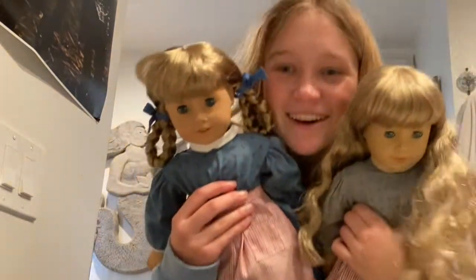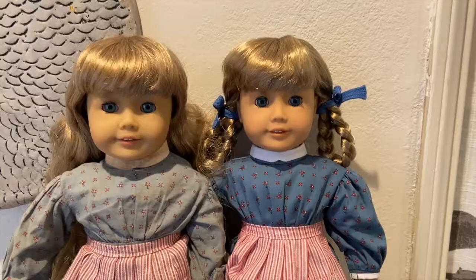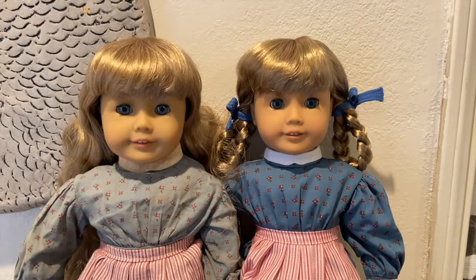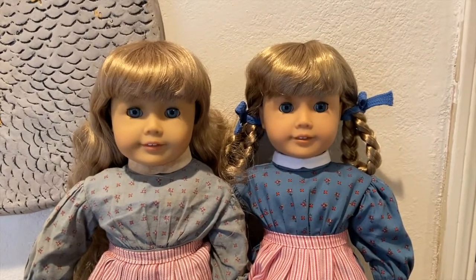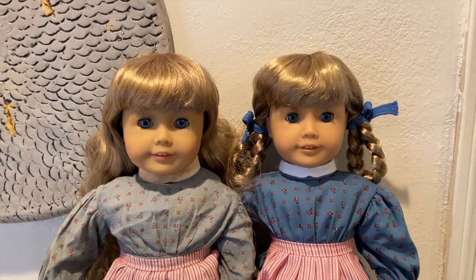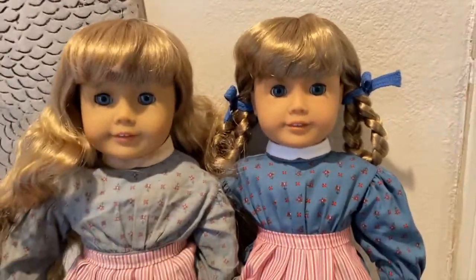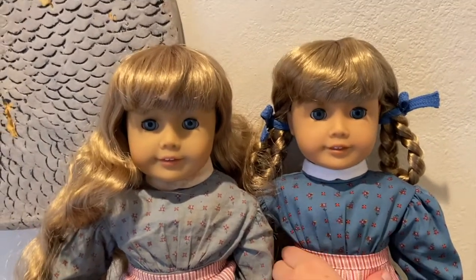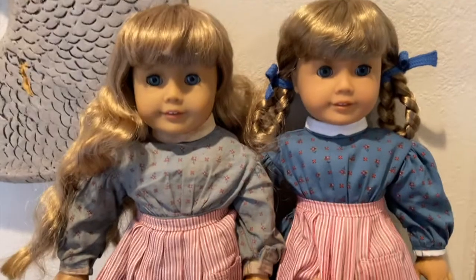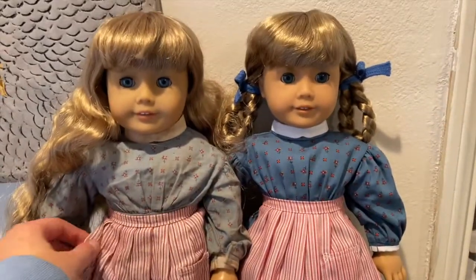Here are my two Kirstens, and here's a close-up side-by-side comparison. My Kirsten on the left went to the hospital about two years ago, so she has the old Kirsten face mold from before the re-release. The mold is definitely a little different and the eye color is different, but overall they're super cute. I'm really excited to have this doll to represent me growing up.